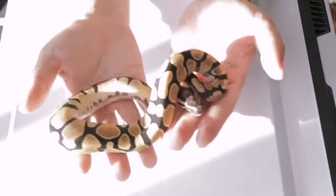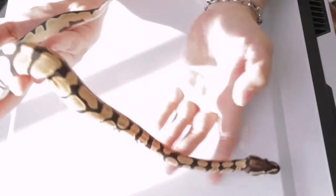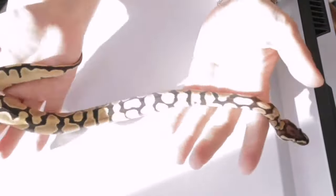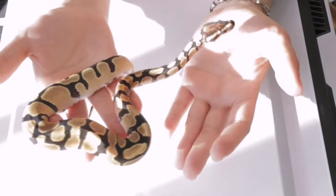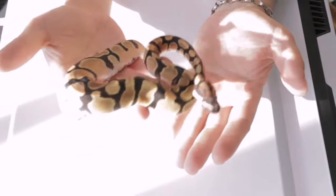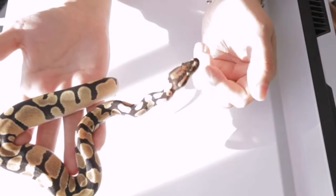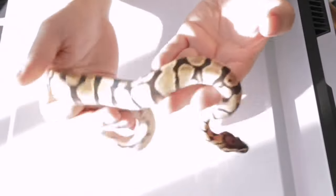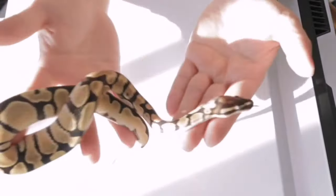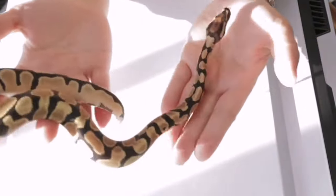Can anyone guess what gene this next boa is? I figured I'd throw in a couple ball pythons. I don't produce that many — probably around 10 to 20 ball pythons a year and around 50 boas or more every year. This is an orange dream ball python. I sell these guys for like $150 or something.